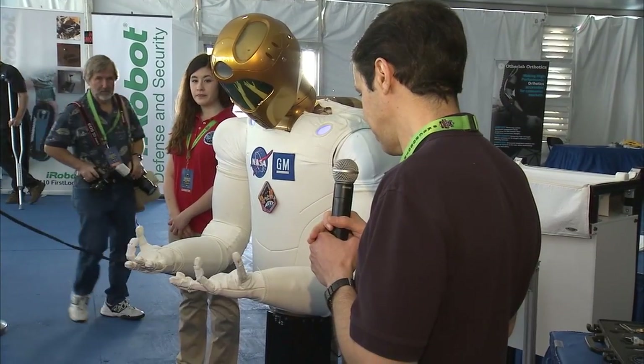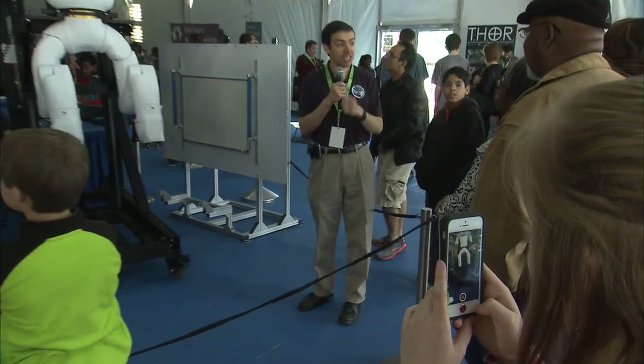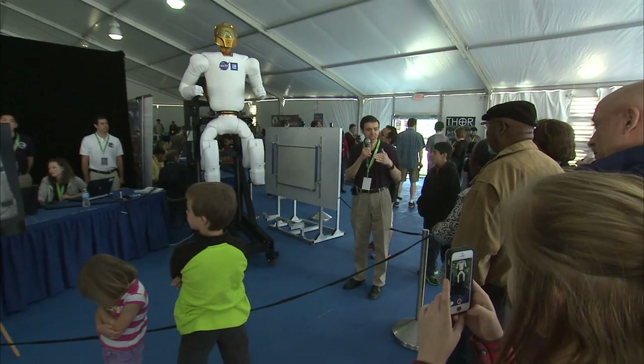Mock-ups of R2 form the centerpiece of the rally, with crowds gathering to see demonstrations of the torso and a completed version including legs. Those will be launched on SpaceX 3, and once it has those legs, it will be able to move from one location to another and start helping the crew with tasks they really shouldn't have to do — things like cleaning handrails, measuring air flow, and taking inventory.